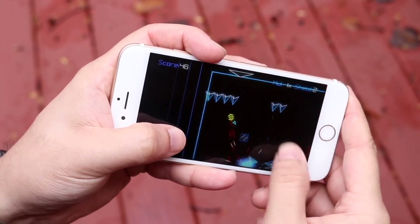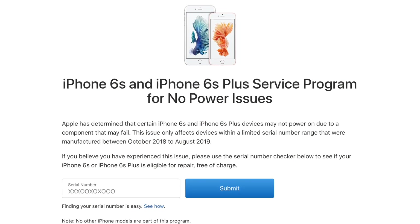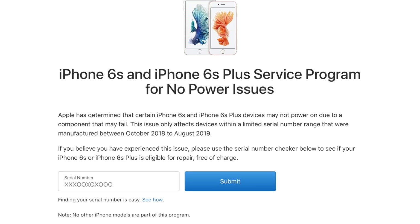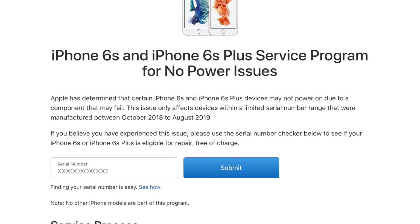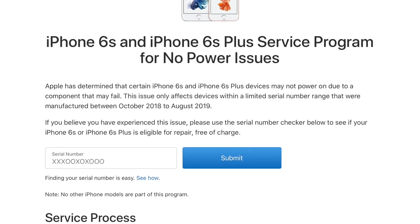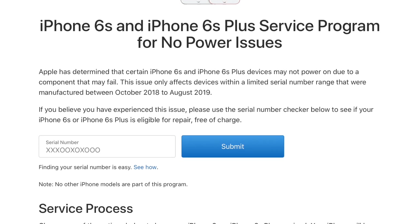This specific thing is the iPhone 6s and iPhone 6s Plus Service Repair Program from Apple. A couple of years ago, from 2018 to 2019, there were some iPhones made by Apple that were causing issues — specifically with no power. Sometimes your iPhone 6s or 6s Plus could experience no power due to some components that failed.